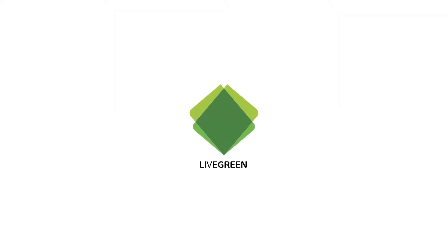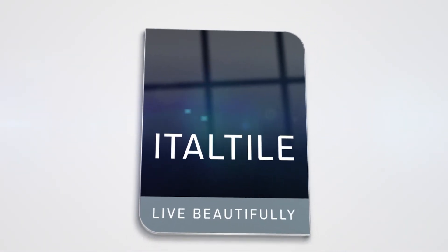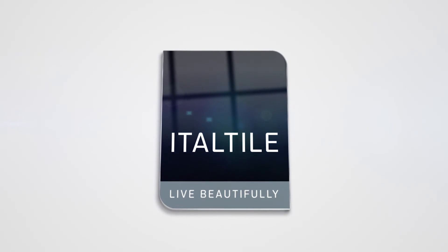Which is why the new Mystic Range will carry Italtile's Live Green label. The Mystic Collection may be inspired by the essence of marble, but its exquisite shapes and lines are pure, undiluted art. Bring Mystic Ivory into your home today and experience the magic.